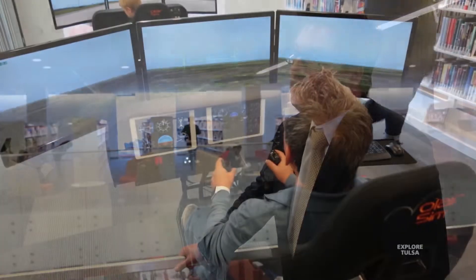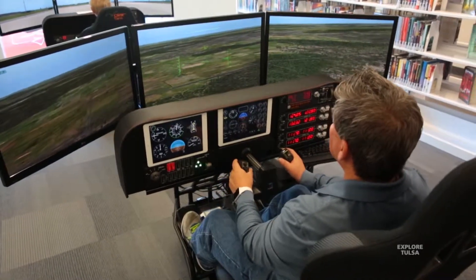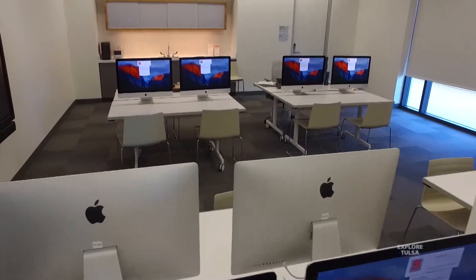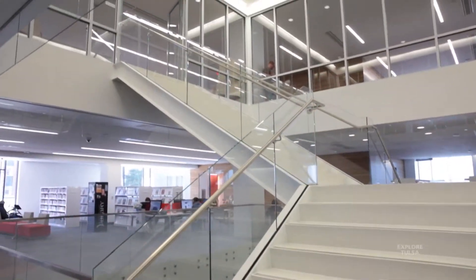We have a STEM — Science, Technology, Engineering, and Math — Digital Learning Lab. There we've got flight simulators and computer coding classes. And then our quietest floor would be the top floor, the third floor, and that offers the research area, so it has a lot of more in-depth research items.